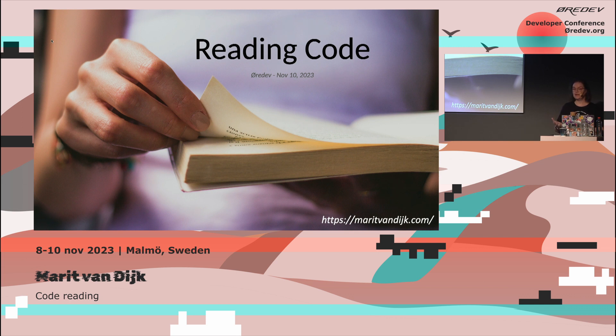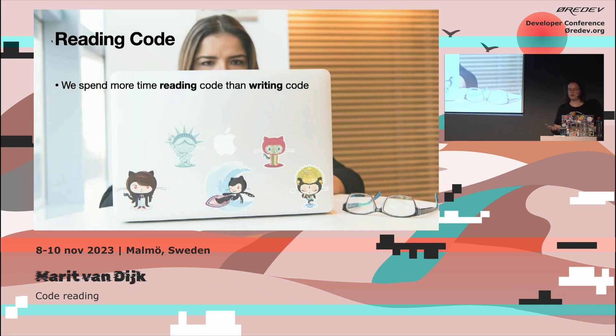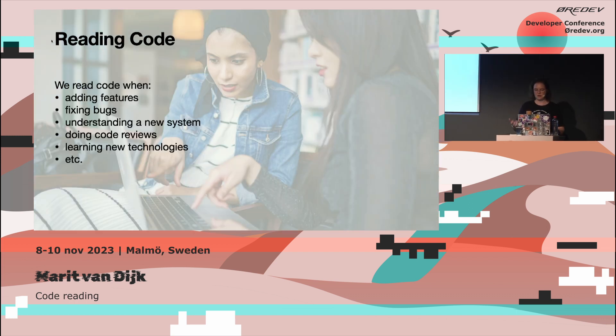I'm here today to talk to you about reading code. As developers, we actually spend more time reading code than we do writing code. We read code when we're adding features, fixing bugs, trying to understand a new code base, when we're doing code reviews, when we're learning about new technologies or new languages or new concepts. It's part of lots of our daily tasks.